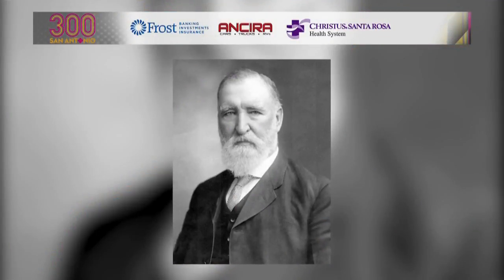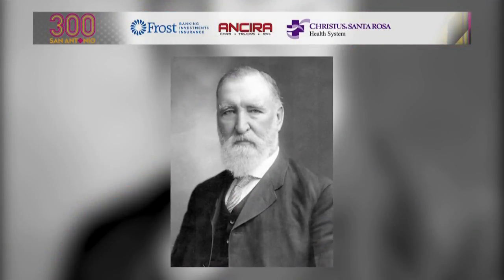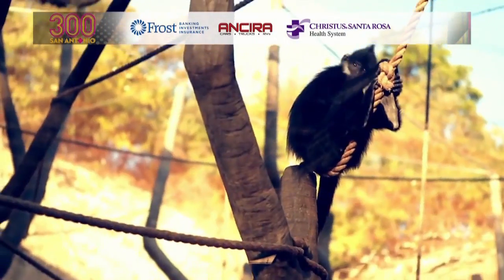So thanks, Colonel George W. Brackenridge, for assembling your super team of interesting animals, not knowing that one day the whole world would come to visit.